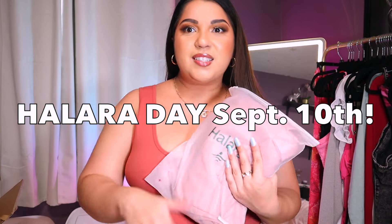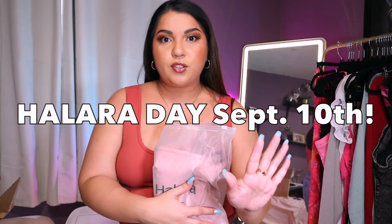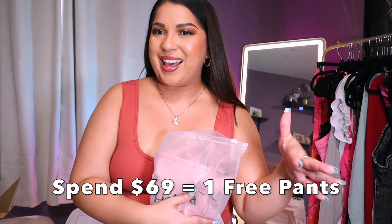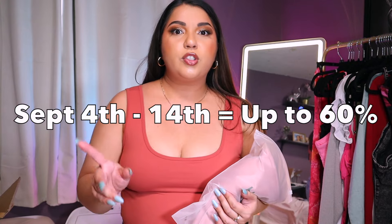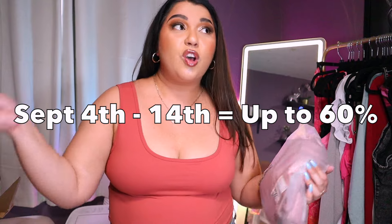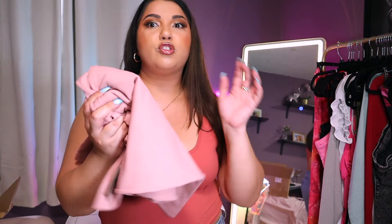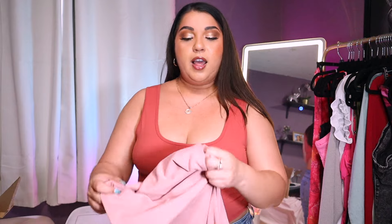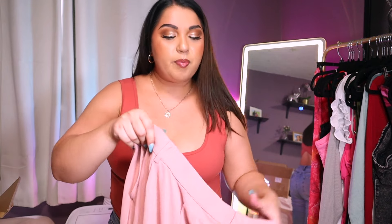I want to show you one of the pants since they have a sale going on. There is a Halara Day on September 10th where if you spend $69 you get one pant for free. Also, a second event going on from September 4th through the 14th — about 10 days where most pants will be up to 60% off. All of the fabrics are so soft and luxurious — the material feels amazing on the inside and outside. I've literally been wearing them for a year before I even got the sponsorship.